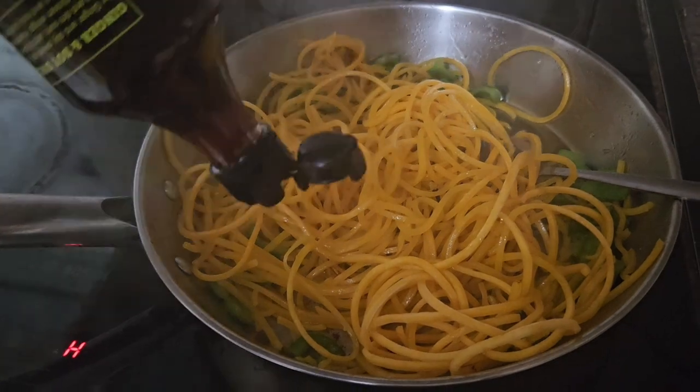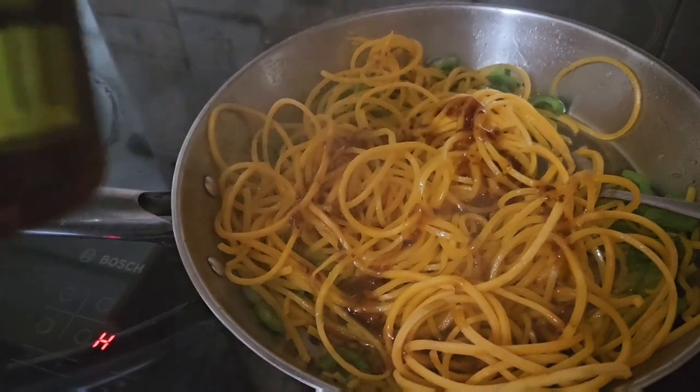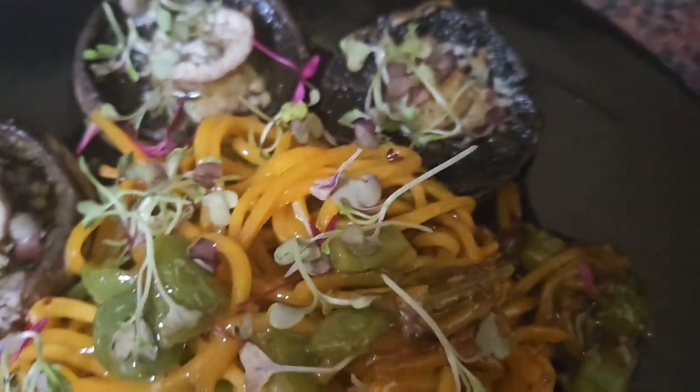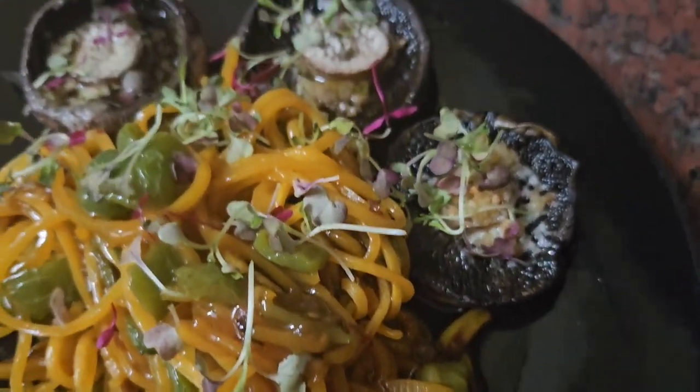And again, if we're not on a dieta, then this would be a nice meal we'd be eating. These mushrooms were to die for — so delicious.